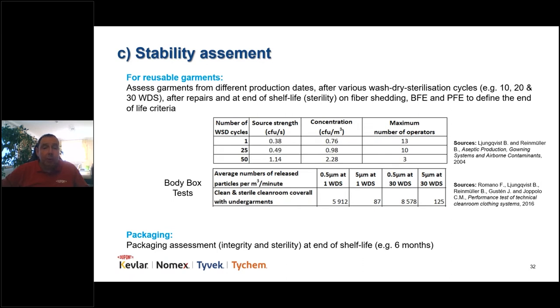For reusable clean room garments, stability assessment is more complicated. You need to assess the right moment to replace garments by running studies at different wash cycles — when brand new, in the middle, and at the expected end of life. A study by professors Reinmüller clearly demonstrates that the more you wash a garment, the lower its bacterial filtration efficiency becomes. A body box study by Professor Romano from Milan also shows a big increase in particle shedding after 30 wash cycles. Don't forget to assess packaging integrity through to end of shelf life.